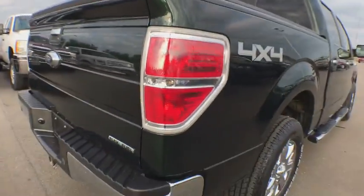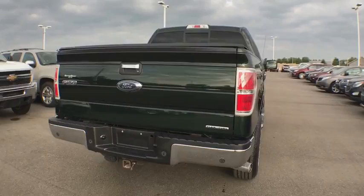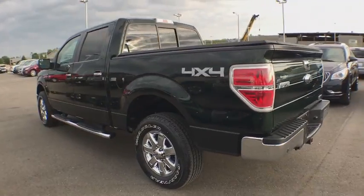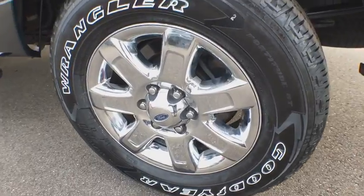Here are some of this vehicle's great options: traction control, dual airbags, power steering, four-wheel disc brakes, center armrest, fog lights, security system, CD player, power windows, electronic stability control, compass.